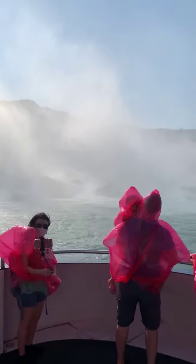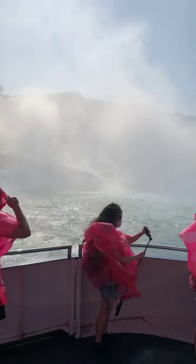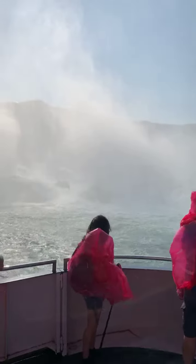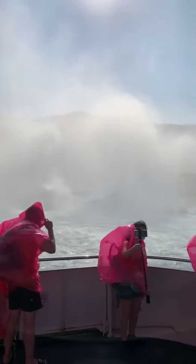According to scientific study and historical research, it has been concluded that the American Falls will eventually transform into a succession of descending rapids, due to natural forces of erosion. The high flow rate of water causes the fall of large sections of bedrock from the American Falls, which is composed of soft shale and limestone.